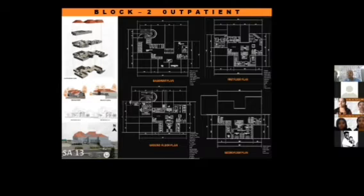The outpatient block is a G+2 building with a basement. The basement has a service entry, parking, X-ray, water supply, and HVAC services. The ground floor has two entries — main entry and emergency entry — which leads to the emergency ward. All consultant rooms are on the ground floor along with CT scan and blood test. The first floor has physiotherapy, meditation, doctor's office, anesthesia, ICU, and OTs. The second floor has general wards for both men and women.